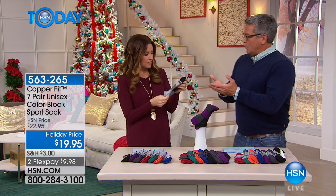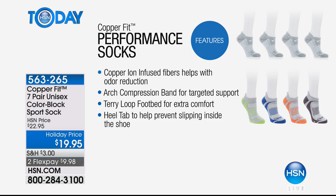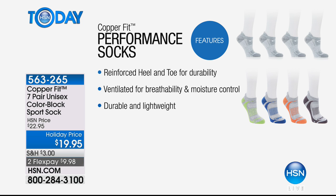They're so cushy and comfy and they don't lose the cushion. The cushioning on the bottom — where your heel is and where your foot meets the bottom of your shoe — is great. The top is kind of mesh and breathable, which is what you want. Those copper ions are infused into the fibers and help with odor reduction. Reinforced heel and toe, so they're really soft and comfortable around your foot.